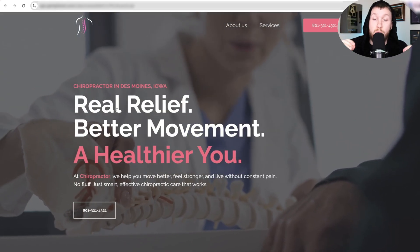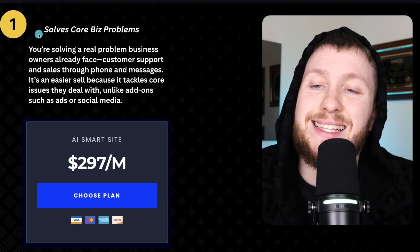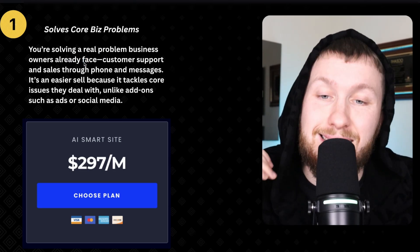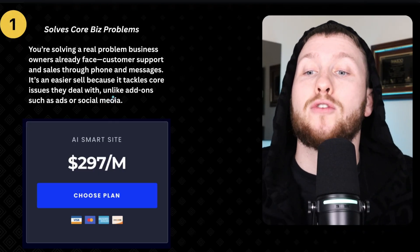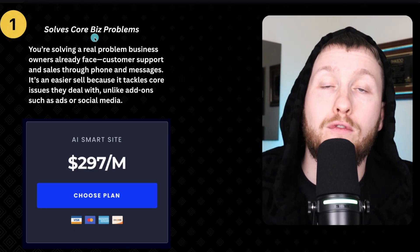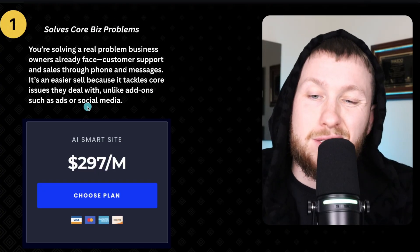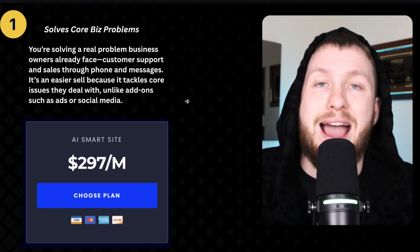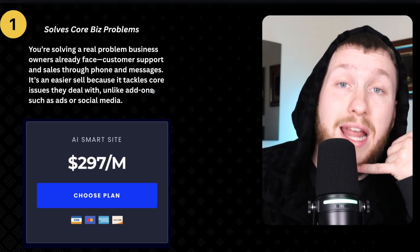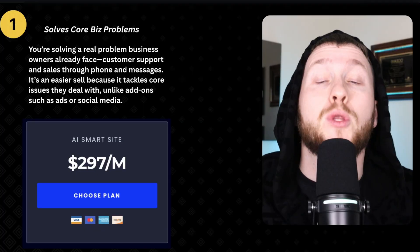The most important part is why this is such a powerful offer and how this can help your chiropractic practice or you as an agency. The first main thing is this offer solves core business problems. You're solving a real problem business owners already face, which is customer support and sales through the phone and messages. It's easier to sell because it tackles core issues they already deal with — unlike add-ons such as ads or social media. Almost every business sends messages of some sort and answers the phone.